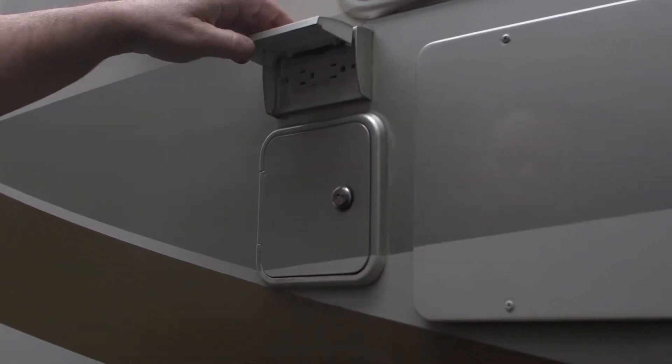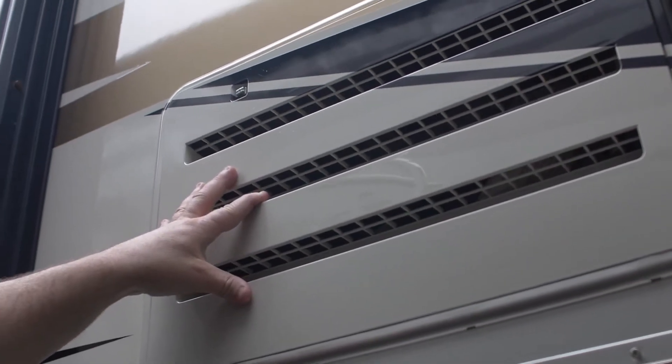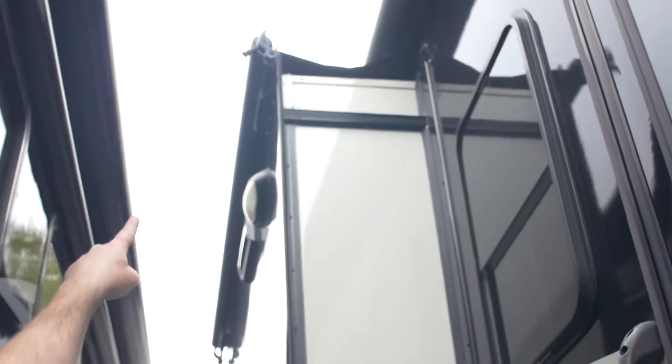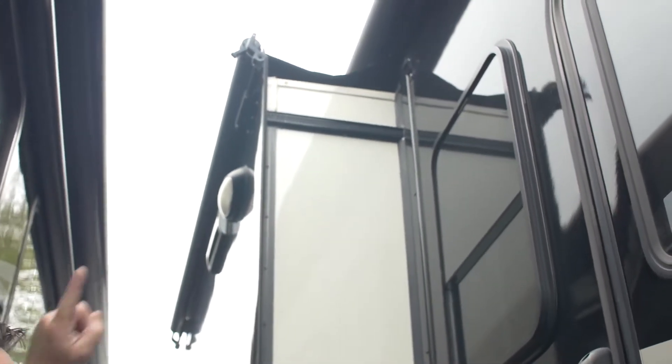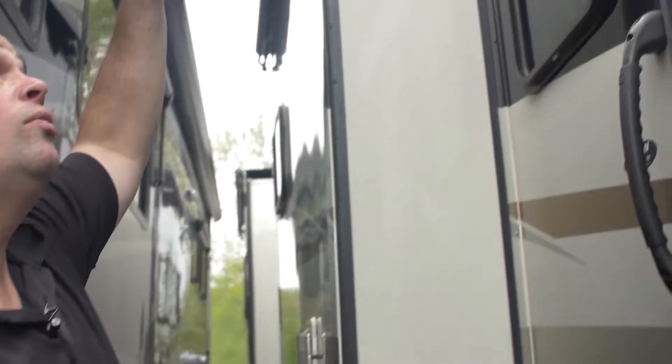We've got 110 power out here. Right here is the furnace, and this is an access panel for servicing the back of the refrigerator. You can see that you've got a slide topper on this slide, and all three slides have slide toppers. Also, there's going to be an electronic awning up top there — push button, easy.